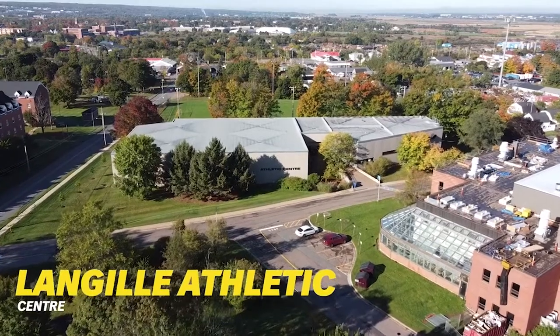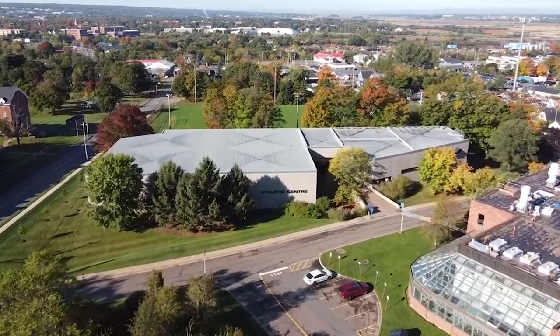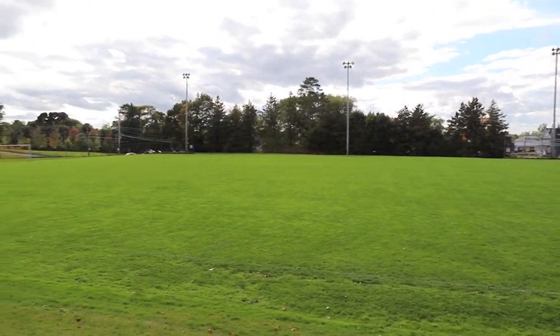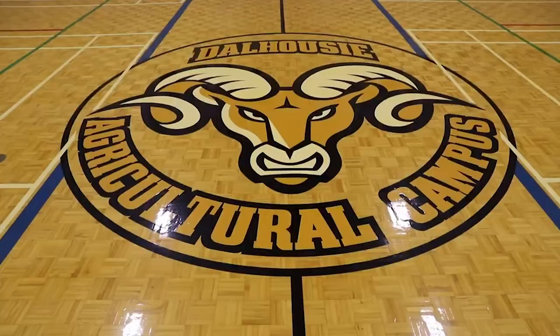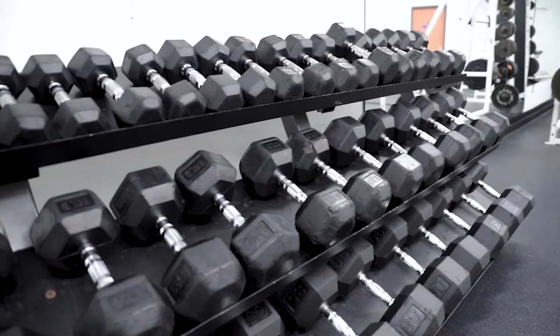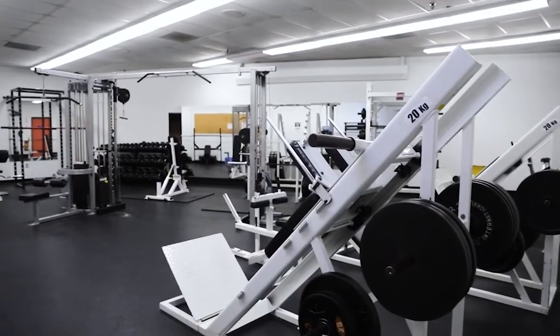Langell Athletic Centre is home to the Rams varsity sports team and 40,000 square feet of space for sport and fitness facilities and programming. Students have unlimited access to the Athletic Centre. There are two gymnasiums accommodating basketball, volleyball, badminton and indoor soccer, plus racquetball and squash courts and fitness and weight rooms.